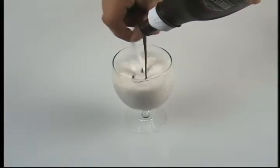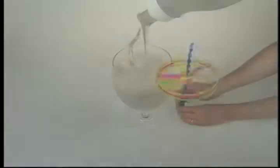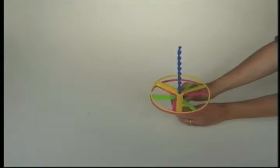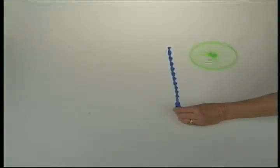It's swirling. Mmm, yum. This toy even names its motion. Whirling. It's a whirly flyer.